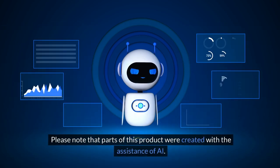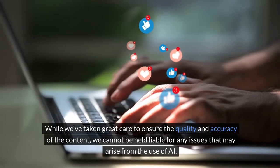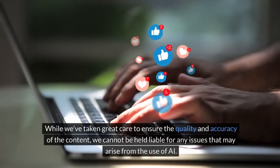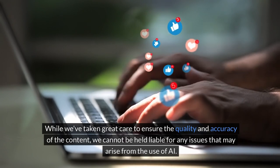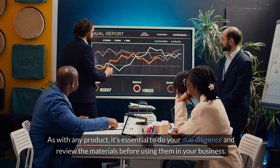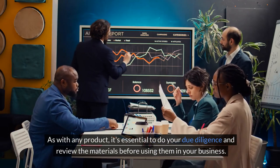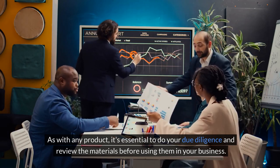Please note that parts of this product were created with the assistance of AI. While we've taken great care to ensure the quality and accuracy of the content, we cannot be held liable for any issues that may arise from the use of AI. As with any product, it's essential to do your due diligence and review the materials before using them in your business.